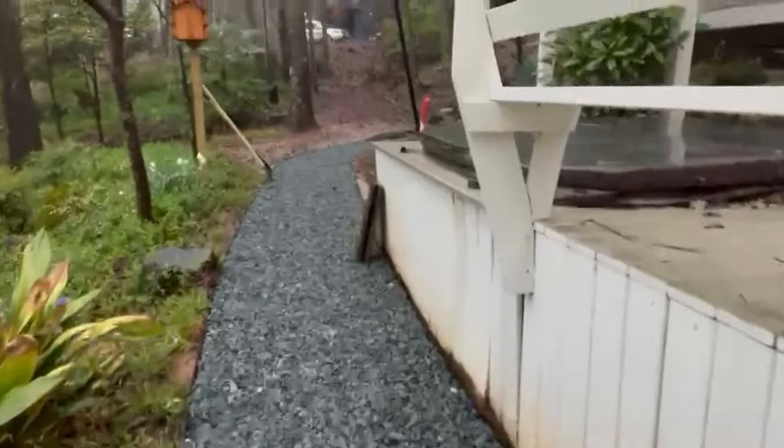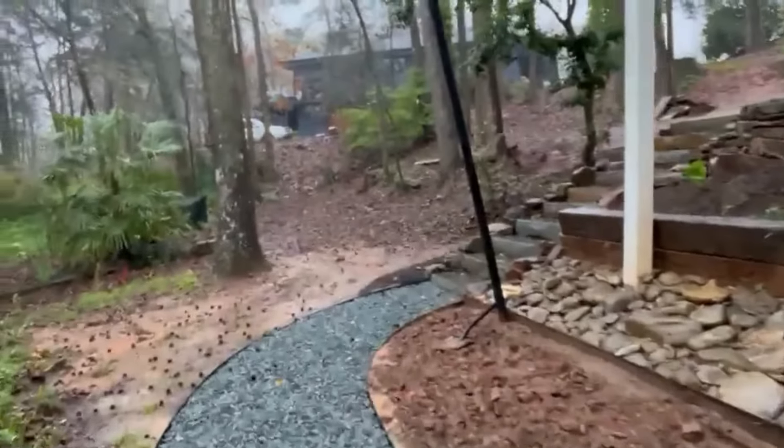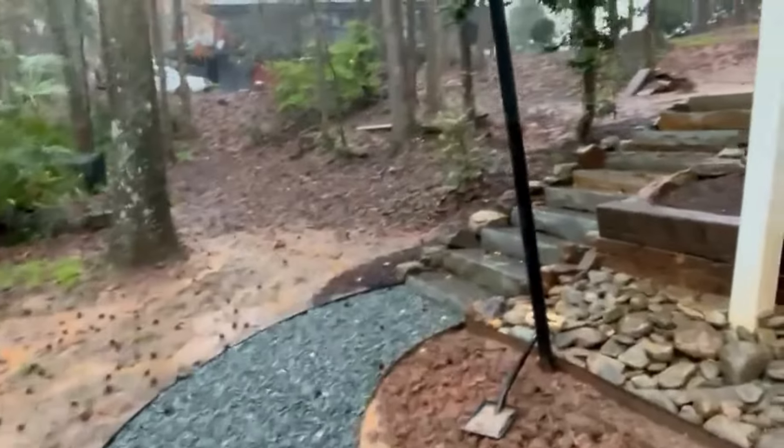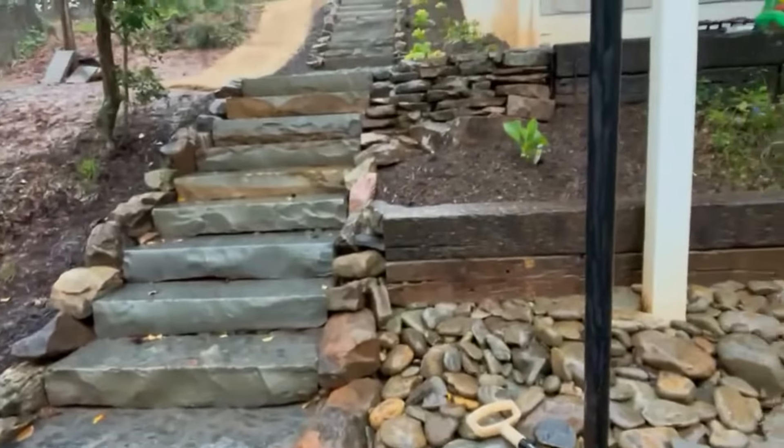Great rainy morning everyone. Chad with Wilson's Natural Landscaping bringing you Mother Nature. I wanted to show you a project that we completed recently. Super challenging, and this is still in the works, but basically an impassable hillside was existing and our fantastic team...